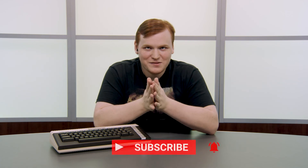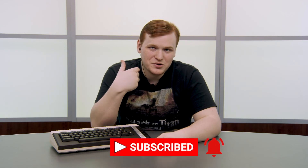Alright, thank you for watching this video on the Atari 600XL. Please don't forget to like the video, subscribe, and let us know what computer you'd like to see covered next time — maybe some more Atari stuff. I'll see you guys next time!